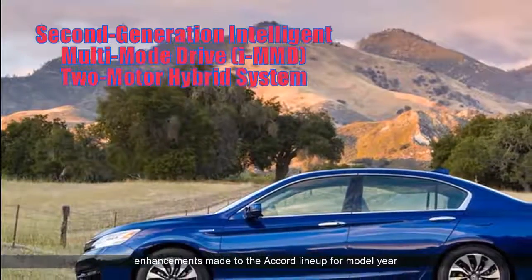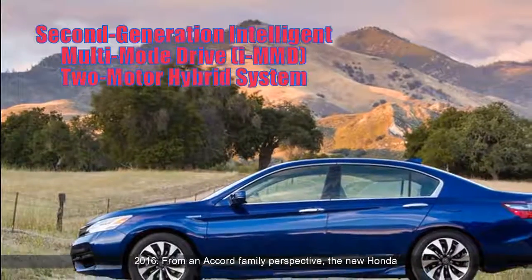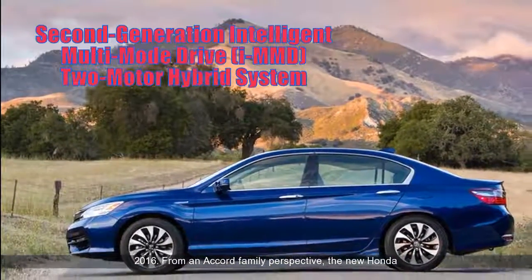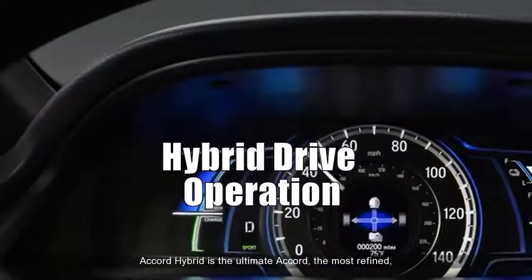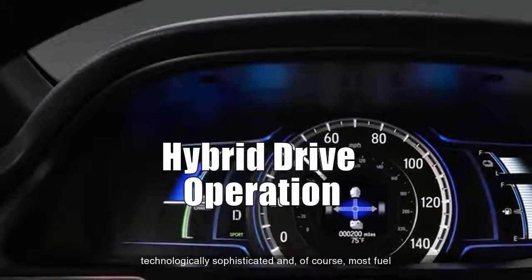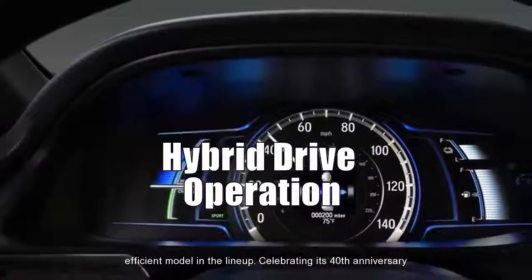While benefiting from the styling and technological enhancements made to the Accord lineup for model year 2016, from an Accord family perspective, the new Honda Accord Hybrid is the ultimate Accord — the most refined, technologically sophisticated and, of course, most fuel-efficient model in the lineup.